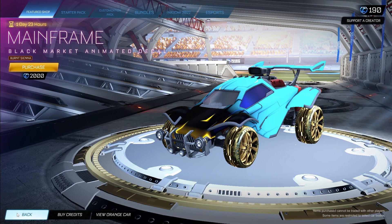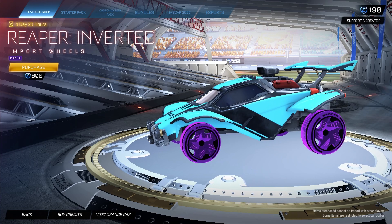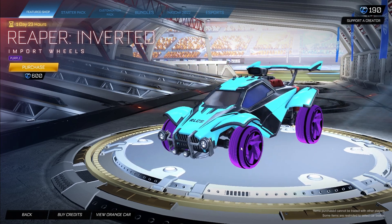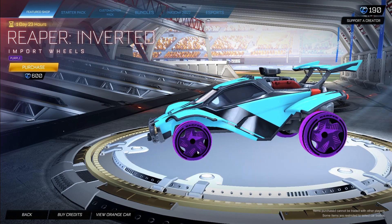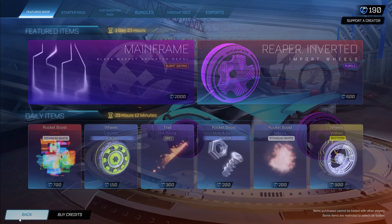In the second featured item we have one of the favorite wheels — the Reaper Inverted painted purple, looking absolutely so nice. The treads look so clean and the rims look honestly amazing. You can pick up the Reaper Inverted painted purple right now for 600 credits.